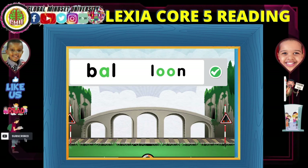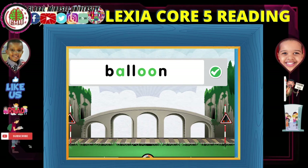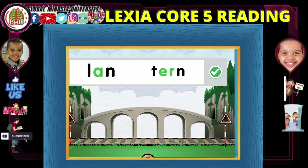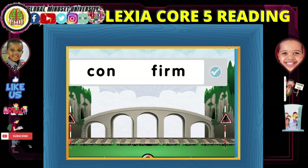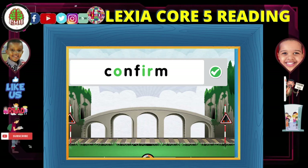Ball... loom... balloon. Lamb... turn... lantern. Con... firm... confirm.